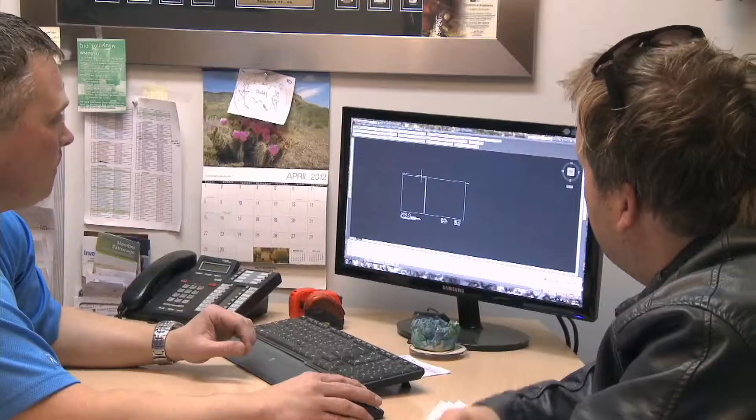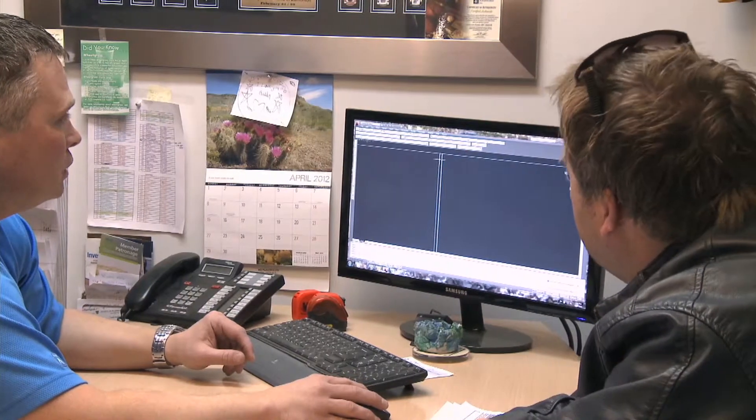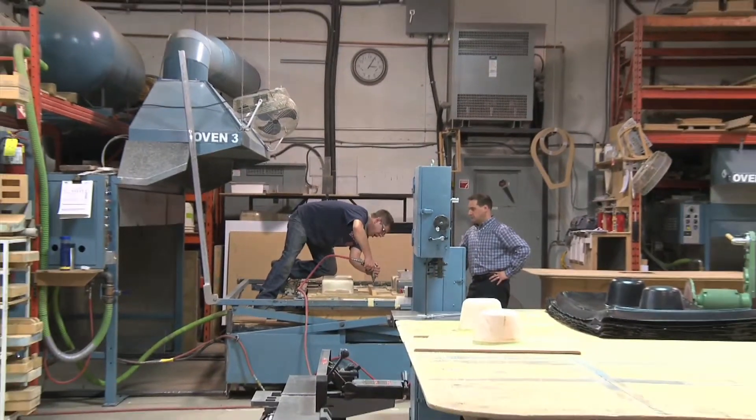I think the big thing for our customers is a lot of times they just don't know where to start. We'll start with them from conception, help them develop an idea, keeping manufacturing in mind. Our abilities are endless.